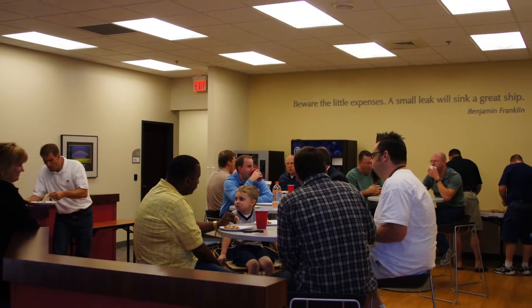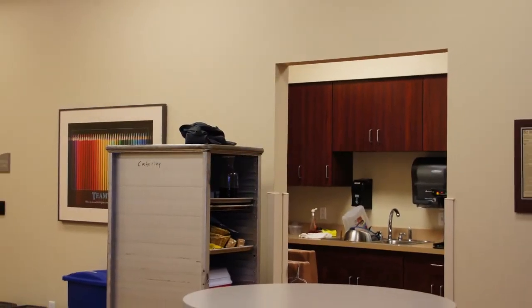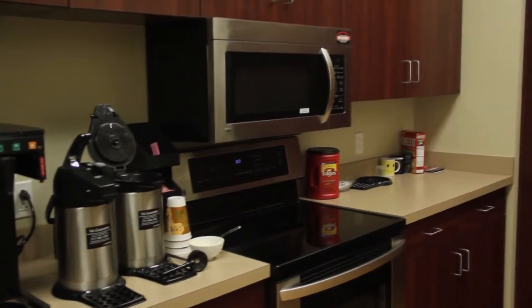Welcome to the Cutting Edge Cafe where our clients have community, they can collaborate, but most of all they can eat. This facility is also used as a centerpiece for catering services that we provide to groups coming in using our main training room.